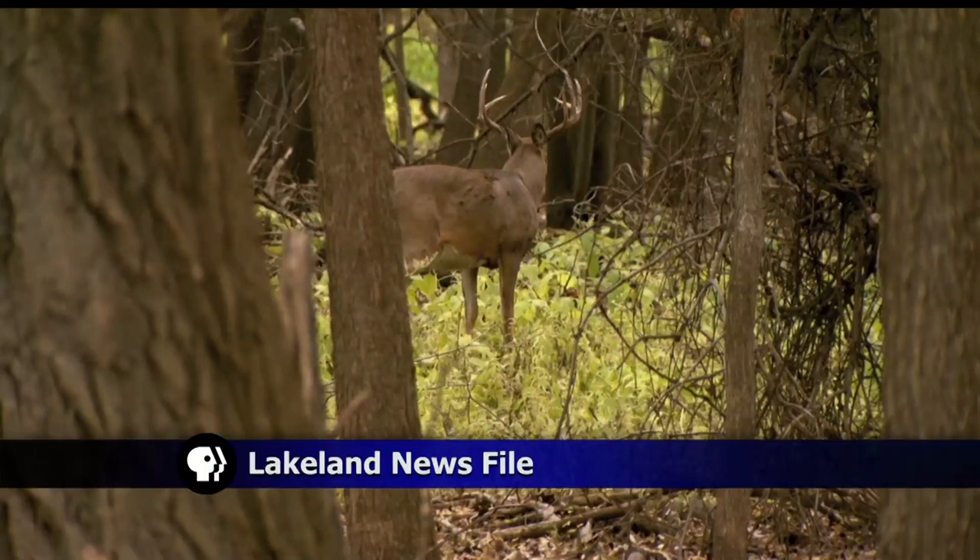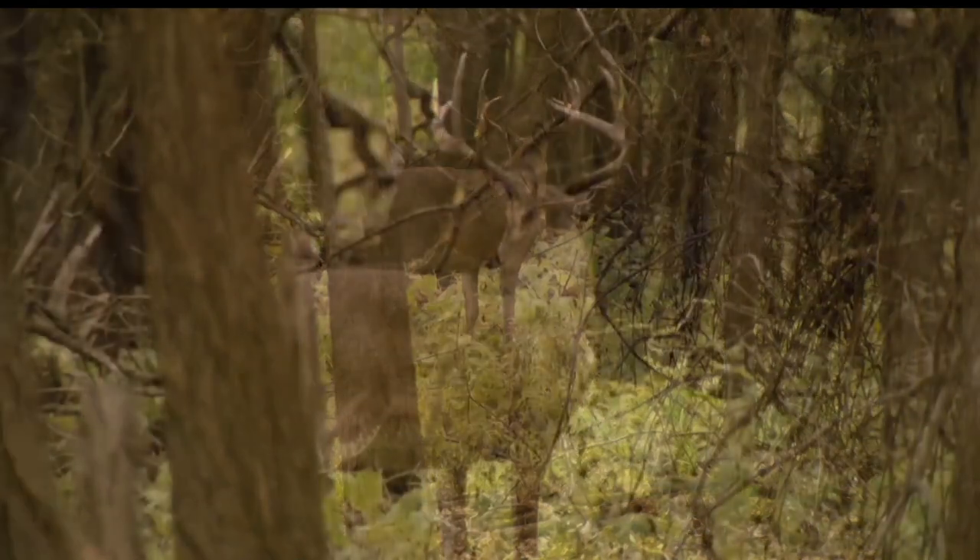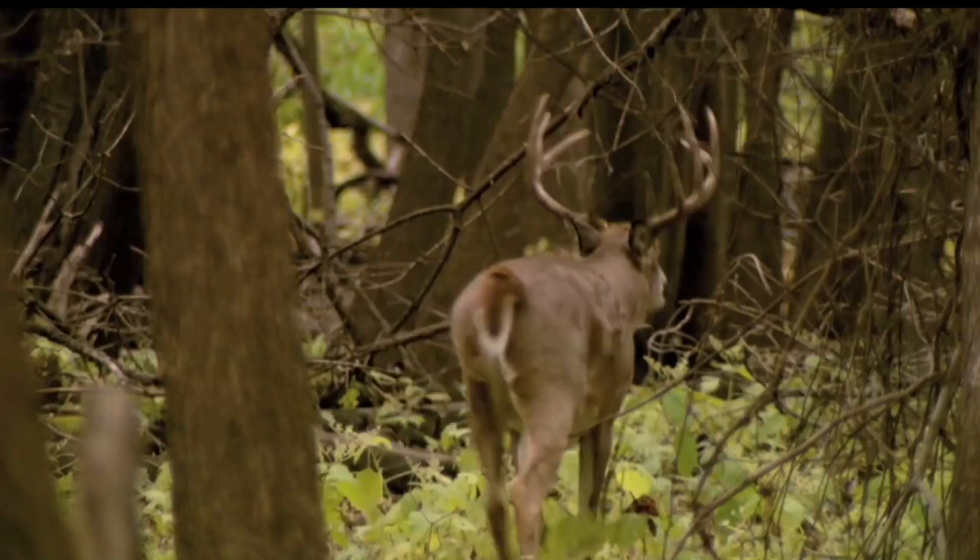With the weather cool and crisp, it's just another sign that the deer hunting opener is right around the corner. With the previous mild winters, hunters are expected to experience a great hunting season. Deer hunting in general is something we can look forward to — a season that people are going to be pretty happy with.